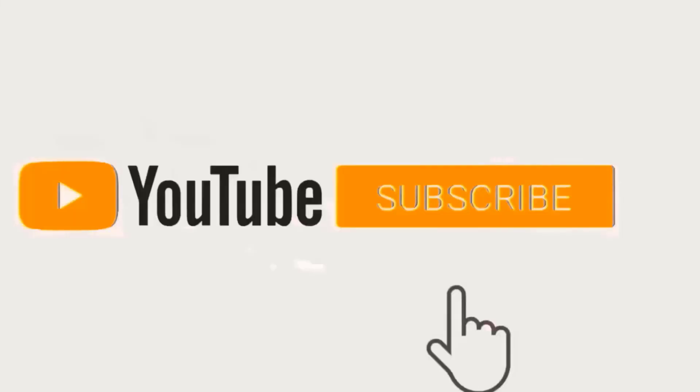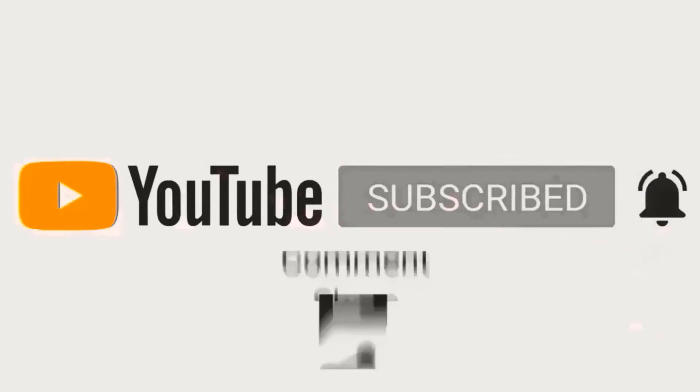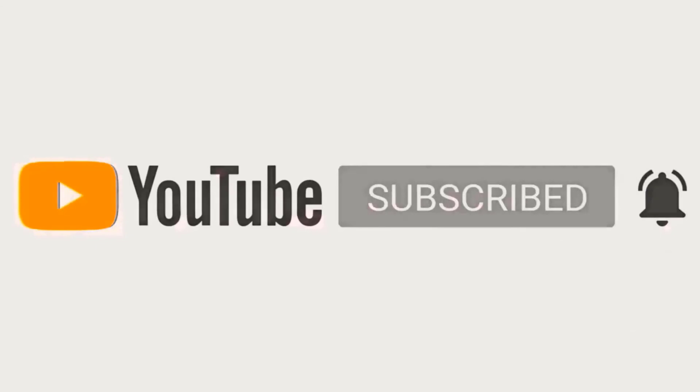Thanks a lot for watching. Be sure to like and subscribe so you don't miss any new material. As always, I'll see you in the next video.